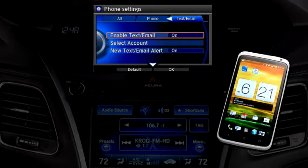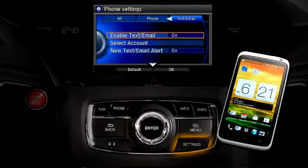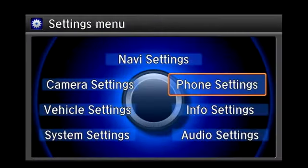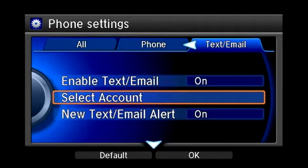The user must select which account from the smartphone is activated in the vehicle — only one account can be selected at a time. Press the Settings button, then choose Phone Settings, then Text/Mail, and Select Account. You can then choose a text message or email account from the available selections.